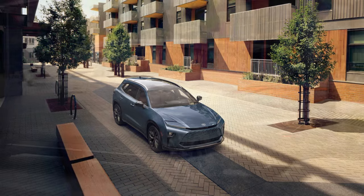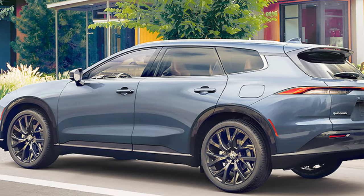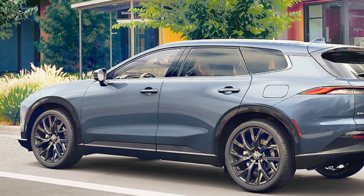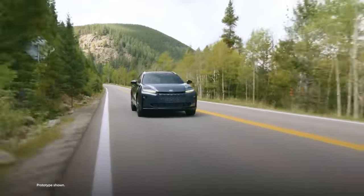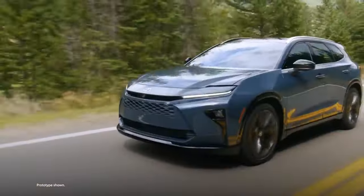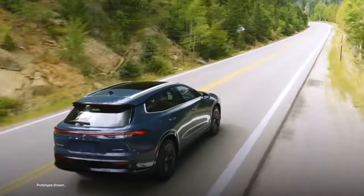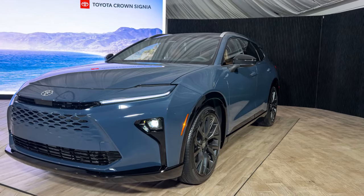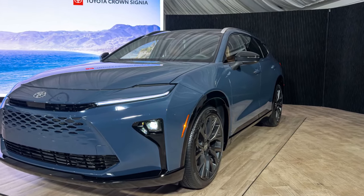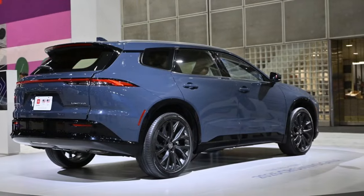Customers can also opt for an advanced technology package on the Crown Signia Limited, which includes a panoramic view monitor, lane change assist, traffic jam assist, front cross-traffic alert, front and rear parking assist, and auto-tilt-down mirrors. No matter which trim you choose, the Crown Signia exudes a premium feel bordering on Lexus quality. In fact, the interior of the top-tier Crown Signia is arguably nicer than that of the base Lexus NX.